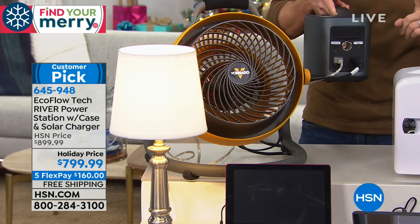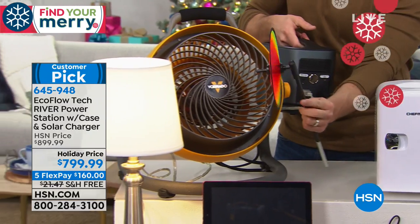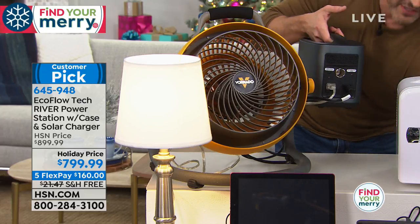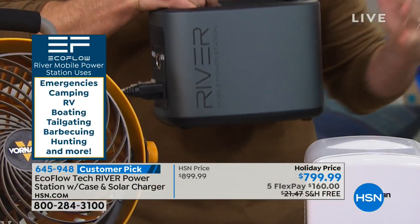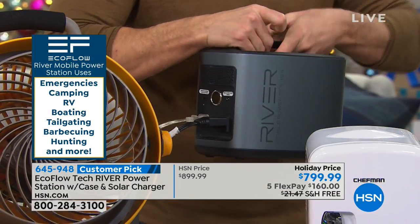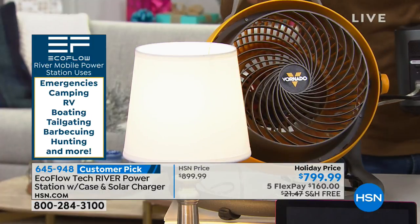The EcoFlow River is a battery-powered generator — 116,000 milliamps. That is nearly 40 times more powerful than traditional power banks that only charge a tablet or a phone one time. No gas, no toxic fumes, and so much smaller — it only weighs about 11 pounds and is about the size of a gallon of milk. It's going to power that fan and that light for over 100 hours. That's nearly four days on one charge.